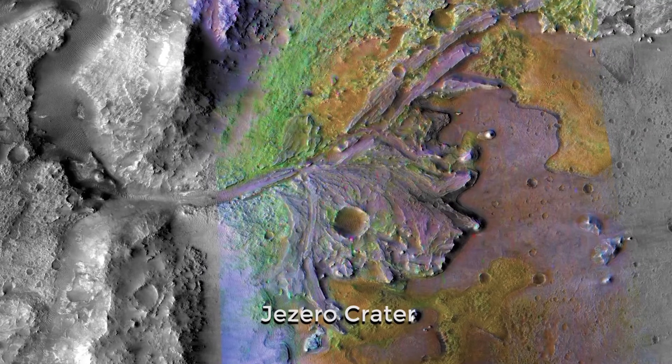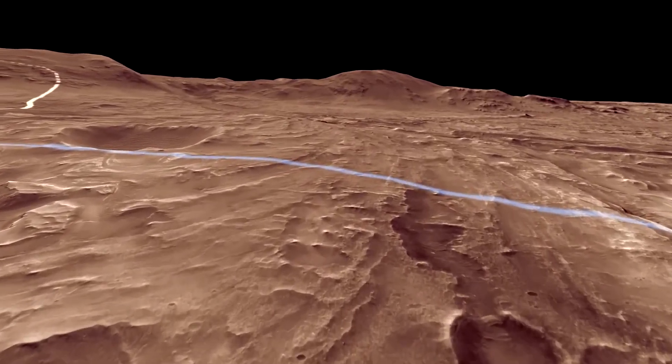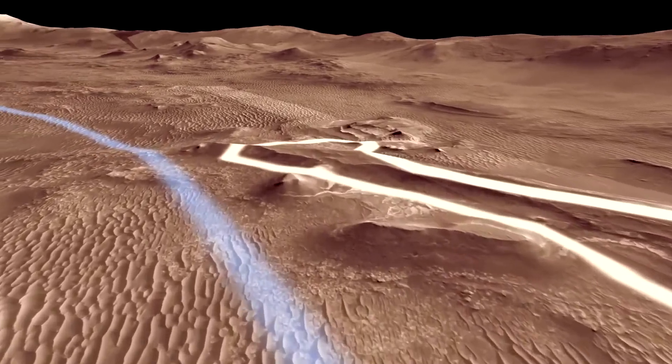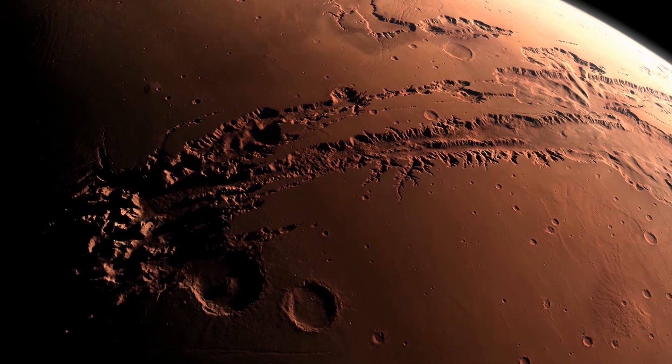In November 2018, NASA announced the final selection: Perseverance will explore Jezero Crater. The landing site offers geologically rich terrain, with landforms reaching as far back as 3.6 billion years old, that could potentially answer important questions in planetary evolution and astrobiology.